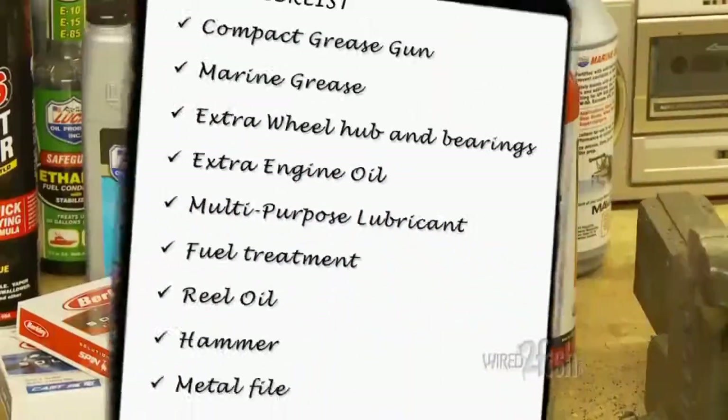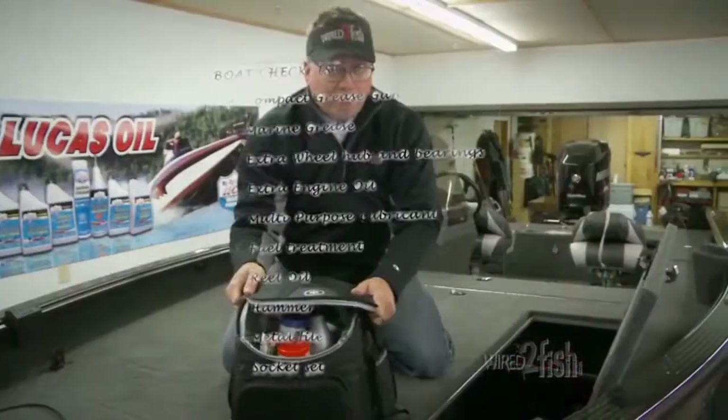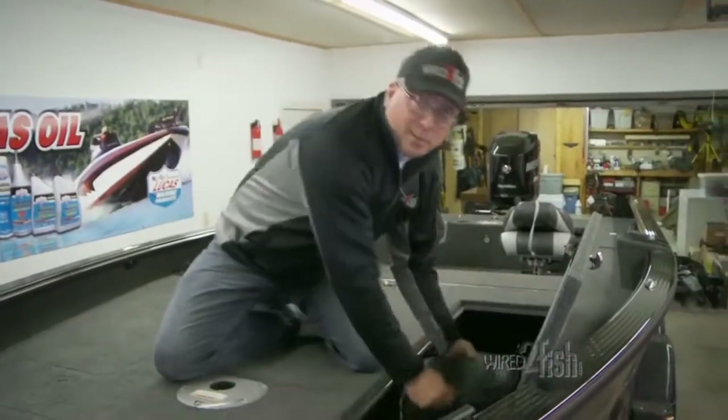I find keeping a waterproof checklist handy for maintaining a basic inventory. Make sure you have these items and you'll have fewer problems on the water.